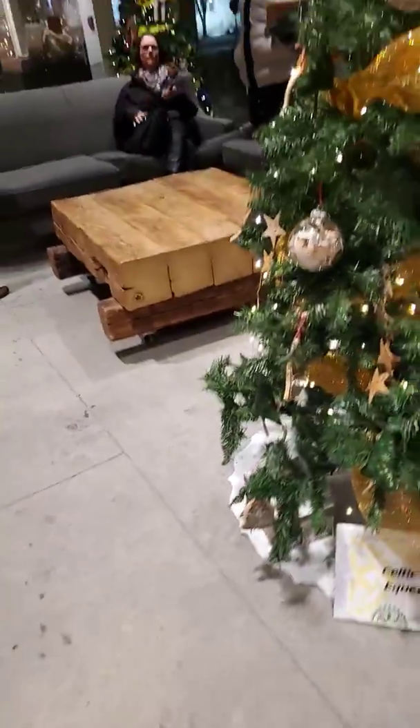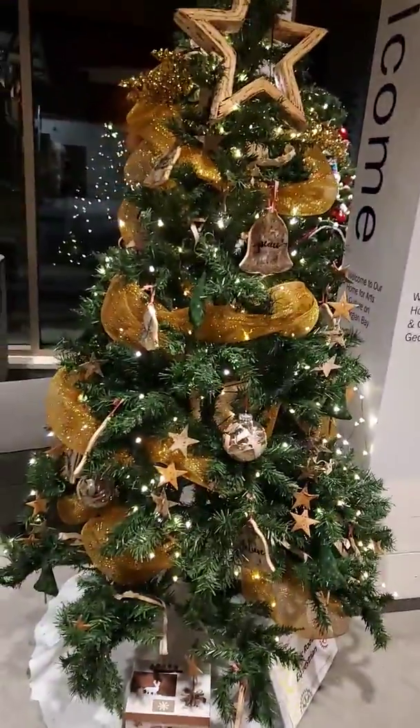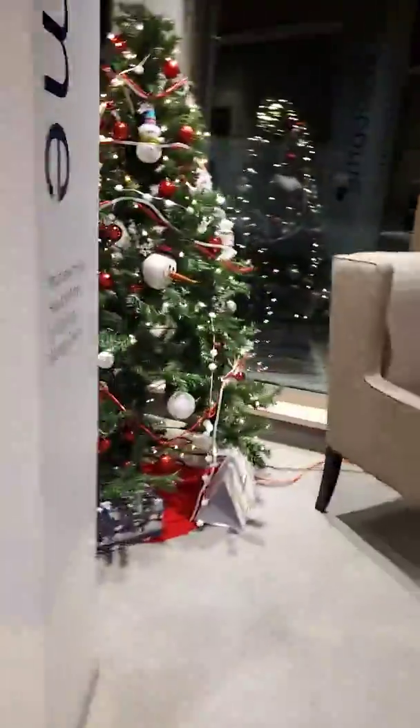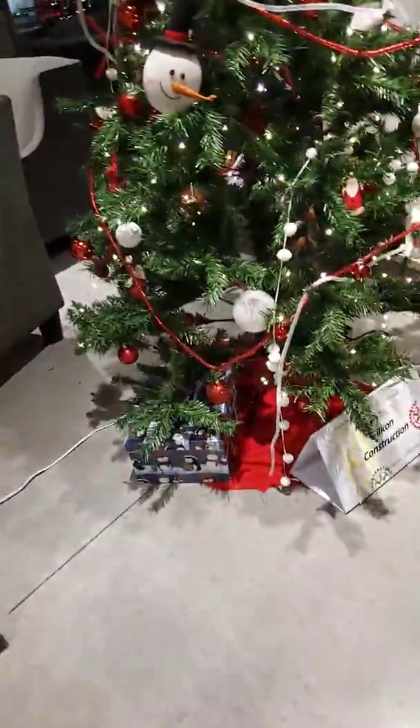This one is Celtic Roots Equestrian. Here we go, for us horse people. With Northern Dancer stock.